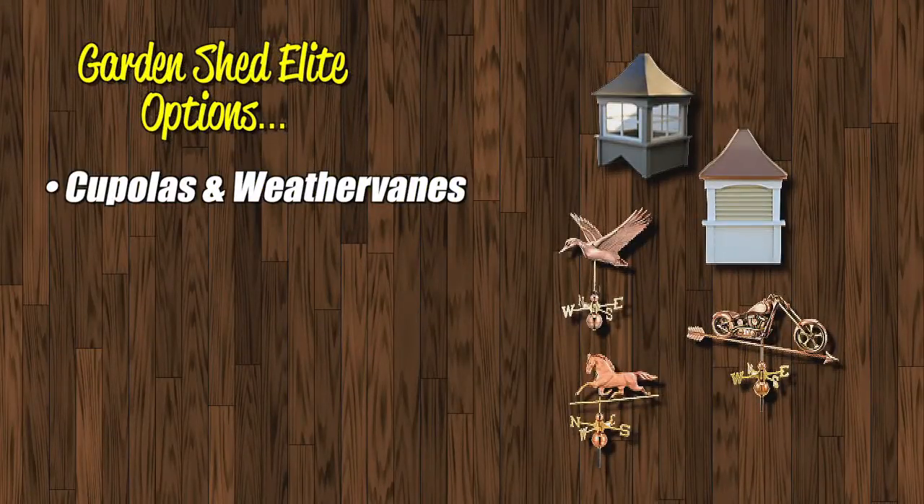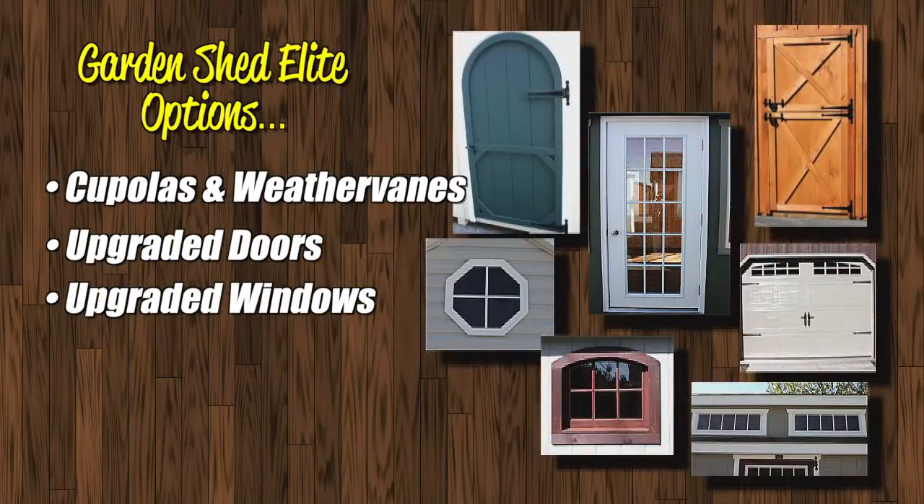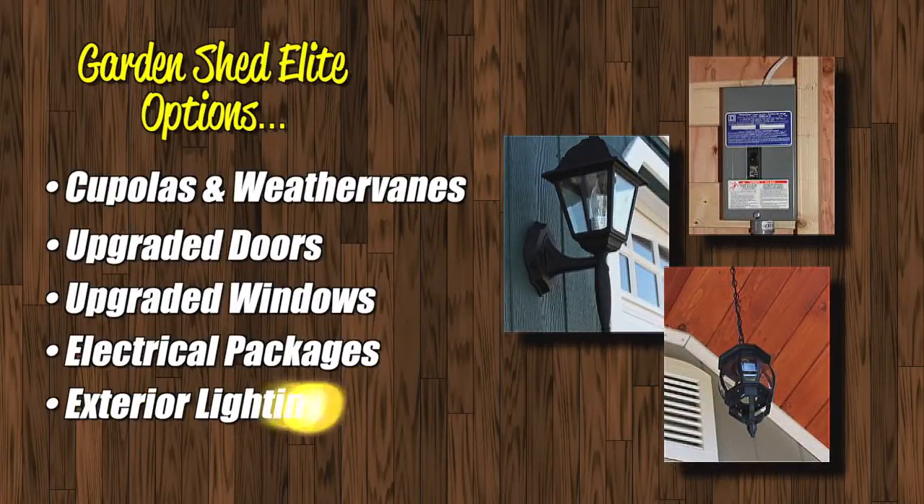You can select from a variety of cupolas and weather vanes. Upgrade the doors or windows for functionality and good looks. You can also select upgraded electrical packages, exterior lighting, and much more. So many ways to make your garden shed uniquely yours.